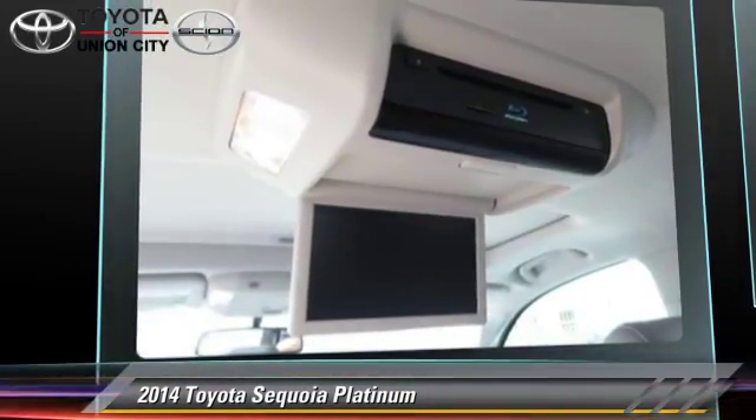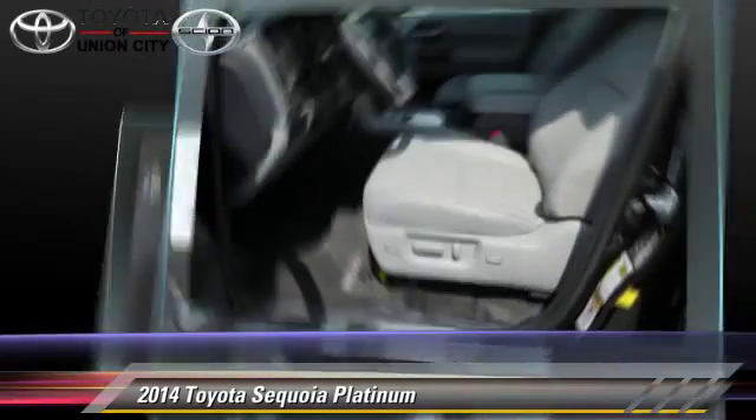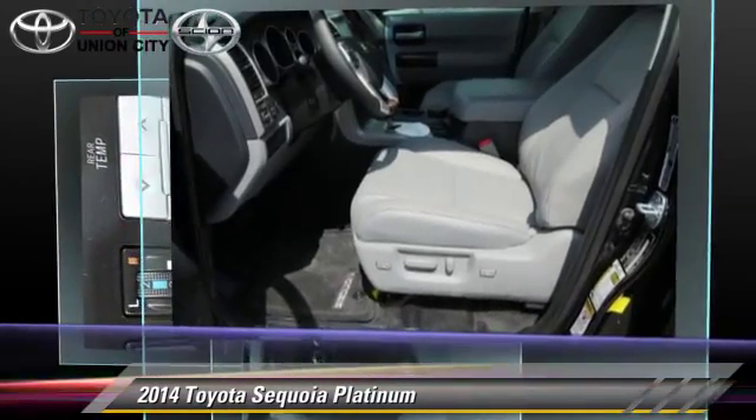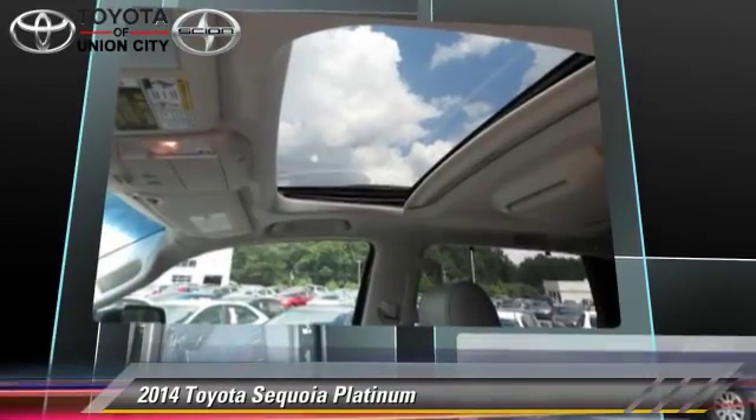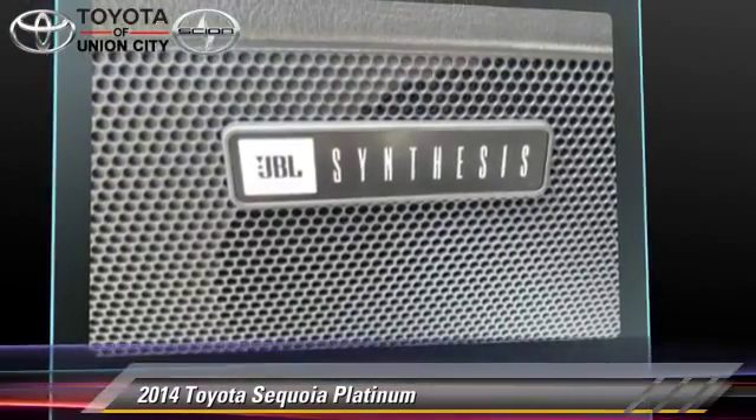This vehicle is well equipped. This Toyota features parking sensors, towing package, and tilt wheel. Safety features include side airbags, traction control, and ABS.